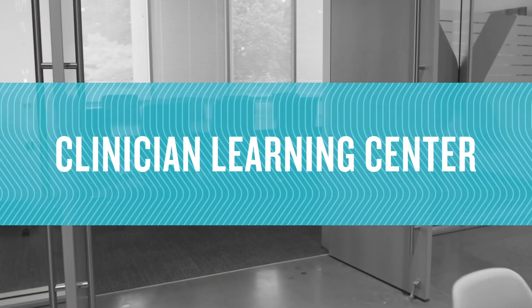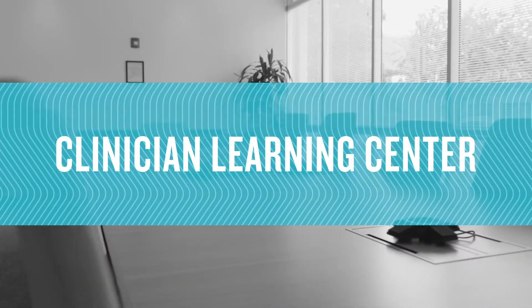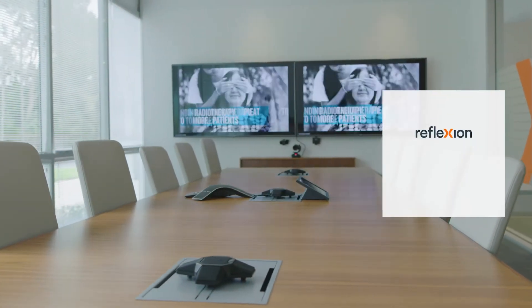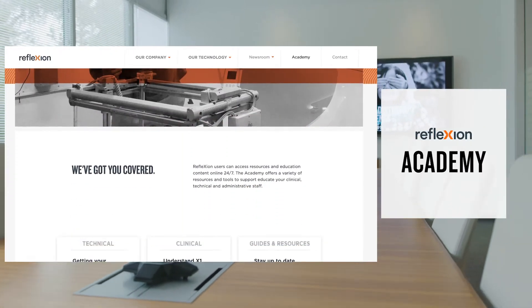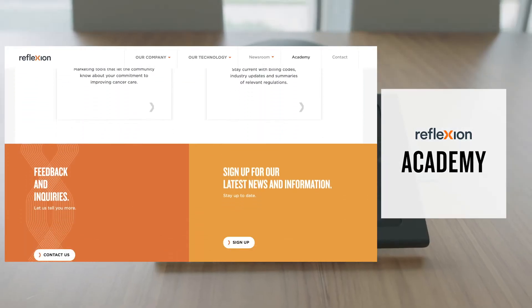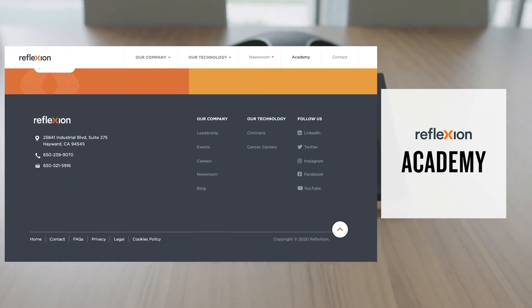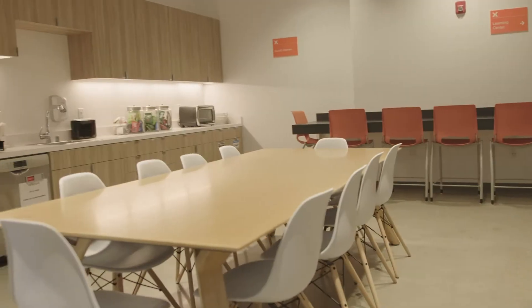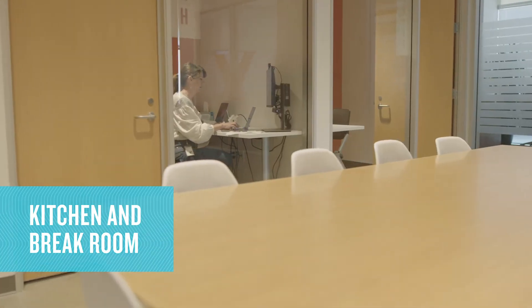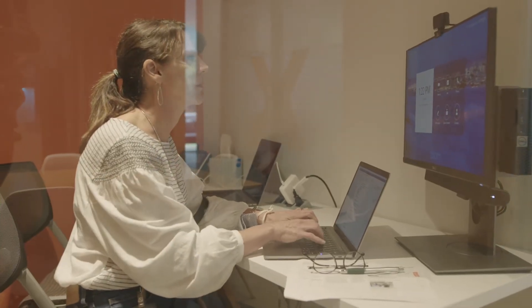The state-of-the-art clinician learning center is where we provide education and hands-on training. Our cutting-edge technology paired with Reflection Academy's 24/7 online resources gives you the tools you need to ensure your team is trained and ready to go. The clinician learning center is a five-star experience with private kitchen and break areas and quiet phone booths. This space was designed with your comfort in mind.